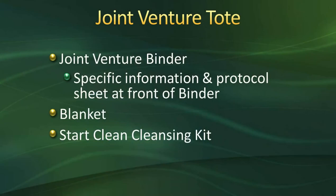We welcome any questions. Being that you are watching this video at home, please jot your questions down and ask upon one of your phone calls, or you can call our case management department. Each one of you has received a joint venture binder tote at home — the green bag. In it you have received a specific information and protocol sheet in the front of your binder, a complimentary blanket, and a Start Clean cleansing kit. I'll be going through the binder with you during class today, and some of the slides do reference where you can find information in your binder.